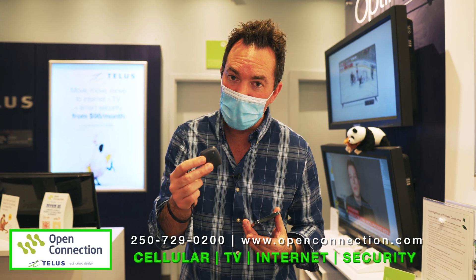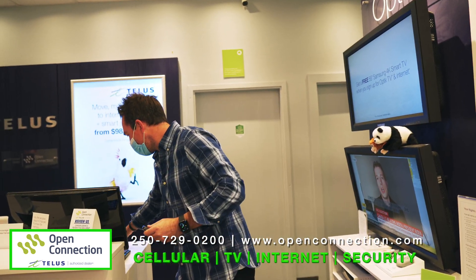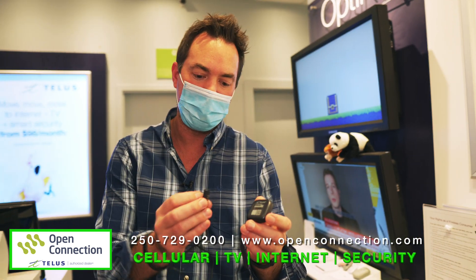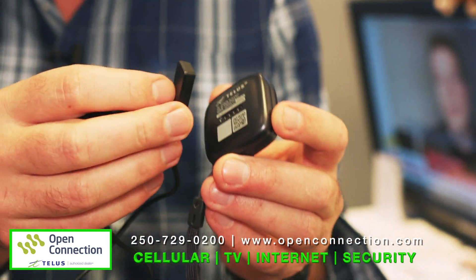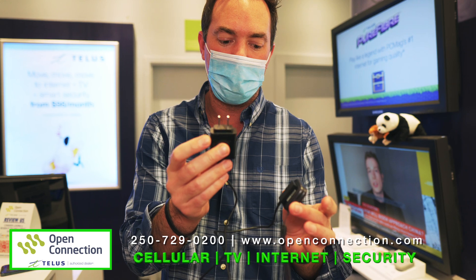This works anywhere in Canada or the United States. It does charge just like this magnetically — kind of reminds me of MagSafe with the iPhone. Just these little connectors like that, and there you go. It's ready to go. Standard plug wall cable right there.